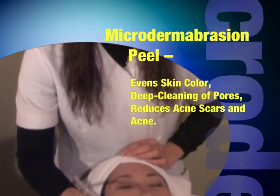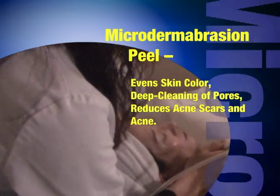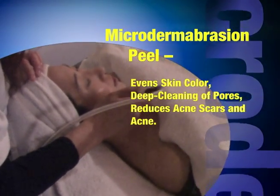Microdermabrasion Peel. Removes dead skin cells and aged cuticle from the skin surface.